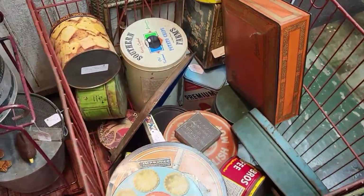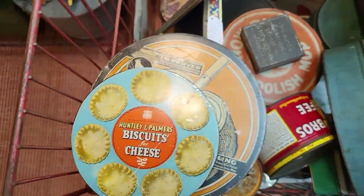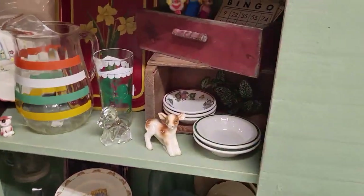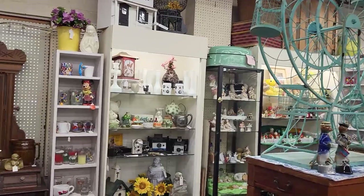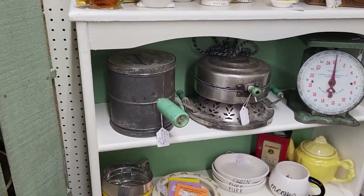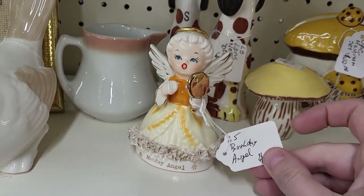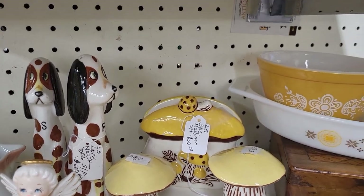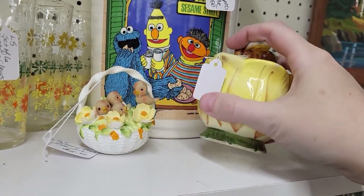Lots of old tins and things. Biscuits for cheese — I like biscuits and cheese! Look at this fun Ferris wheel, it's great. So many fun things. These mushrooms — this little bee jar, that's cute. It's got a chip on it right there.